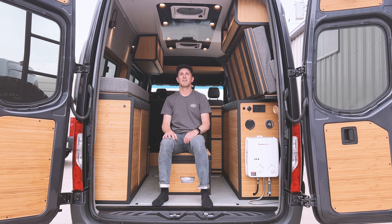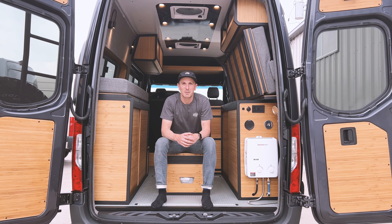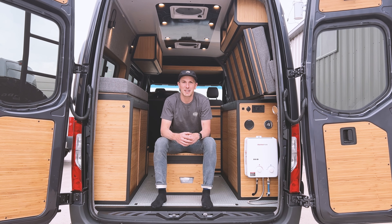Hey guys, this is Cory from RIGWELL. This is a quick video tour of our latest build, Romy. We're super stoked on this one. Came out really awesome. Thanks for stopping by and checking it out.